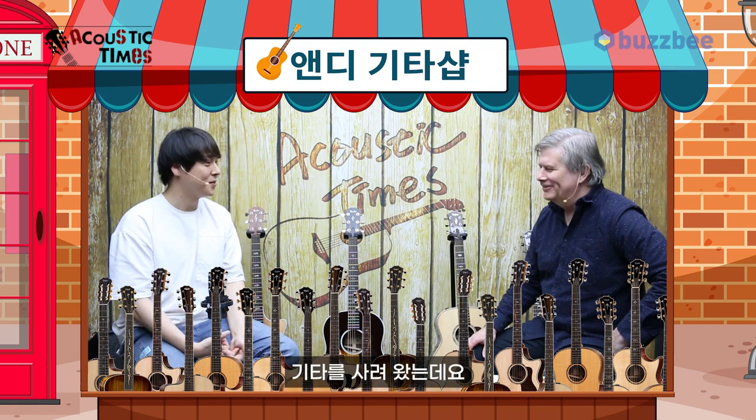I've come to buy a guitar. There are a few things I'd like to show you, but first I'd like to learn a little bit about you as a player. Have you been playing for a long time? About 20 years. Do you have a lot of guitars already? About five guitars.